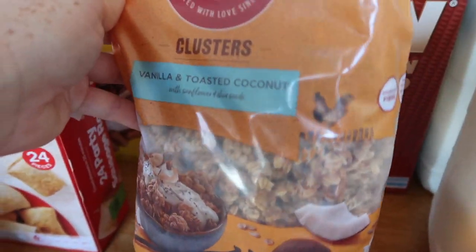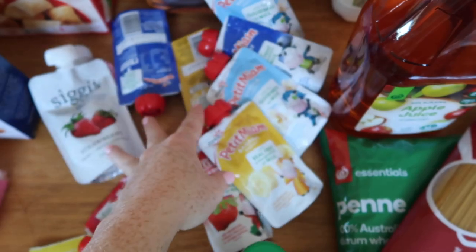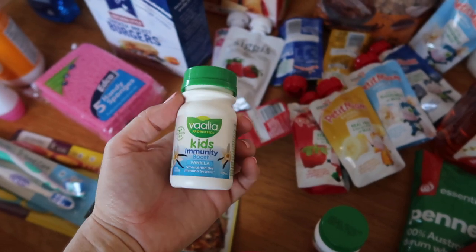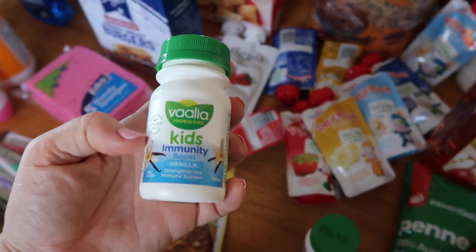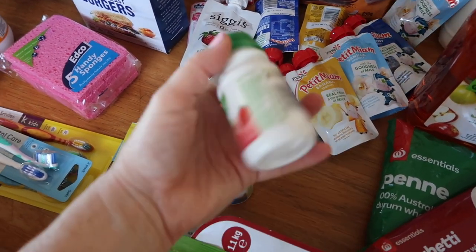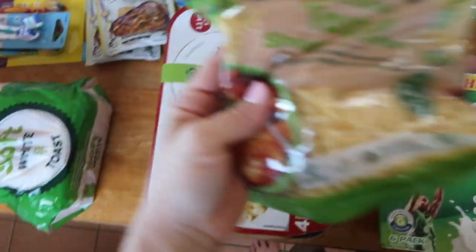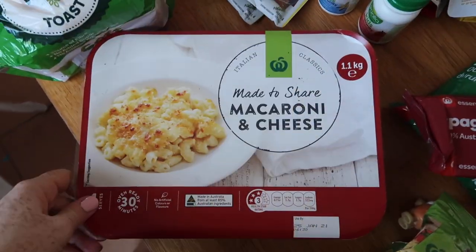I'm really just lashing out and treating myself today. I got myself some granola clusters — vanilla and toasted coconut — so I hope they're super nice. I got a whole heap of squeezy yogurts. The kids wanted to try these immunity boost things; we're huge fans of yogurt and gut health stuff, so we got a vanilla and a strawberry to try.